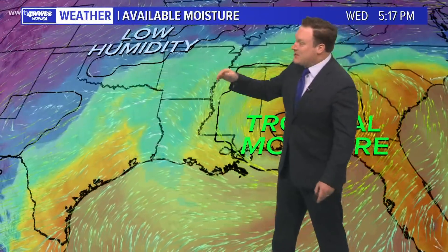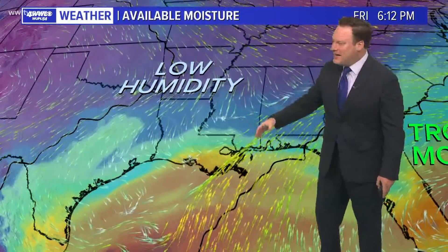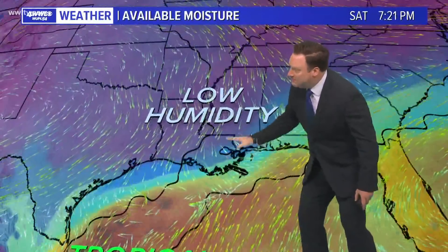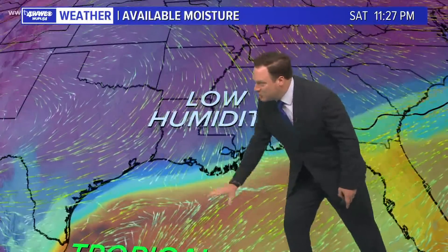That upper trough is also going to help bring in some less humid air. We'll get a taste of that on late Thursday and Friday, but more so as a deeper upper trough — more of an air mass coming out of the northern states and Canada — will help push a far drier air mass in place for the weekend and suppress all of that tropical moisture well offshore. Good feel air is on the way.